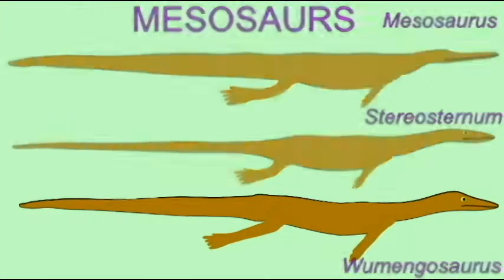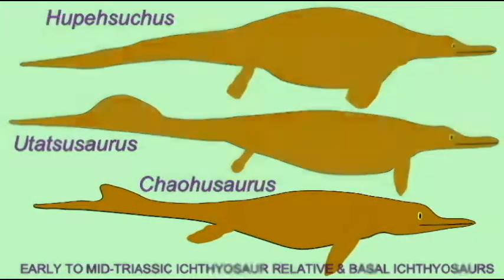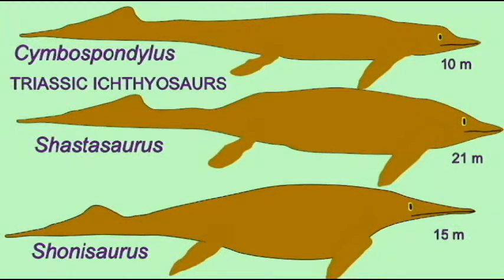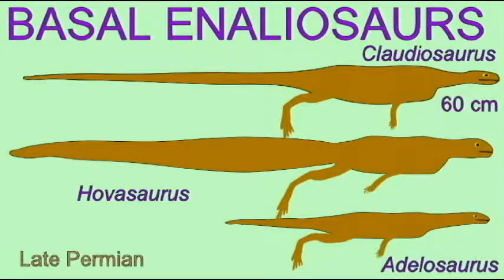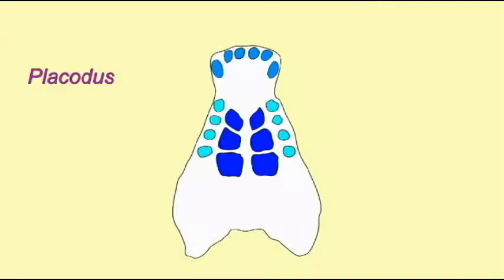In many of the groups of marine reptiles, the earliest forms were not as specialized as the later forms. Their bodies were not as streamlined, and they did not yet possess the flippers which later groups would possess. The first placodonts did not yet possess shells, and so we see a number of transitional forms in the ancestry of many of the groups of reptiles.